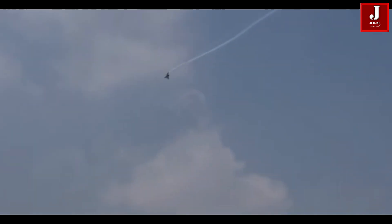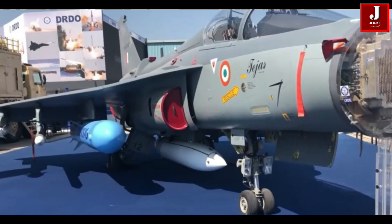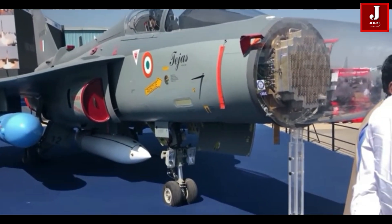While both variants are members of the same family, there are several notable differences between them. Here's a comparison between Tejas Mk-1 and Tejas Mk-2.